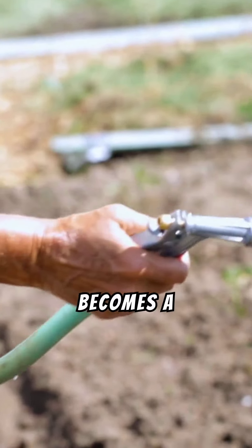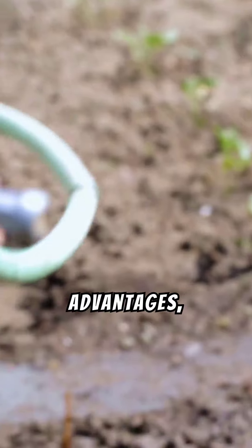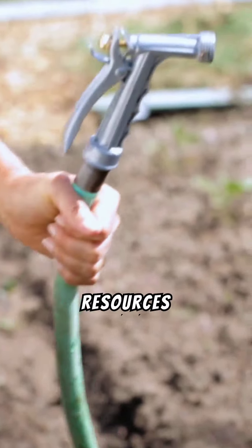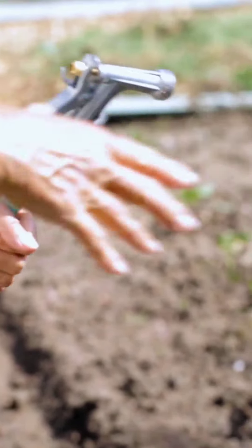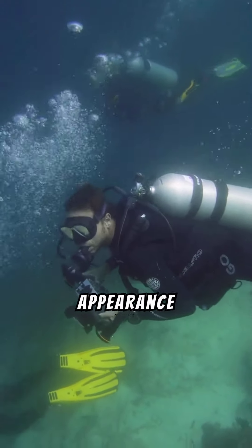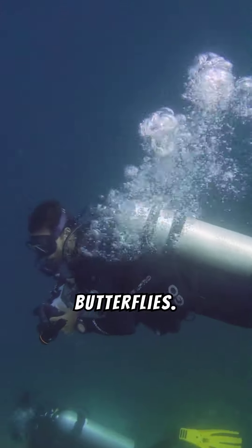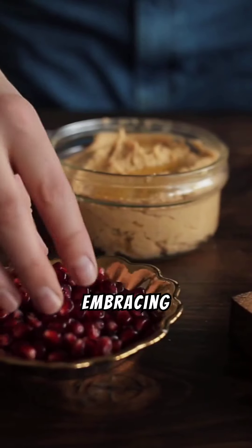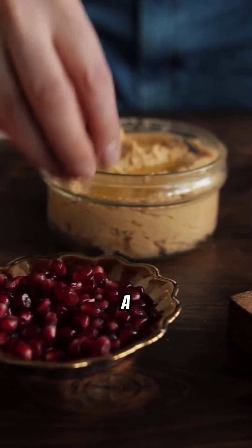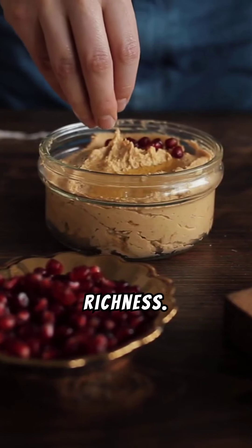As sustainability becomes a global focus, butterfly pea cultivation offers eco-friendly advantages, requiring minimal resources and enriching the soil. Gardeners cherish the butterfly pea not only for its striking appearance, but also for its ability to attract pollinators like bees and butterflies. Embracing the butterfly pea in your daily life is a simple way to connect with nature's beauty, wellness benefits, and cultural richness.